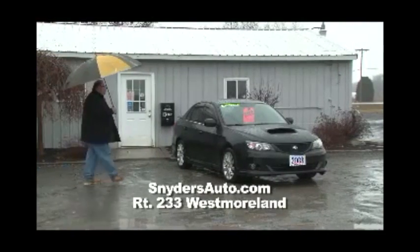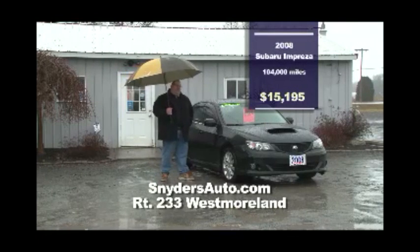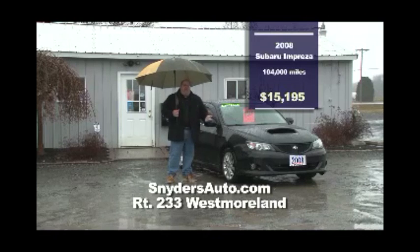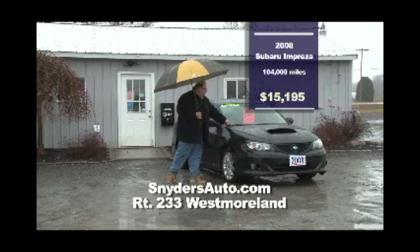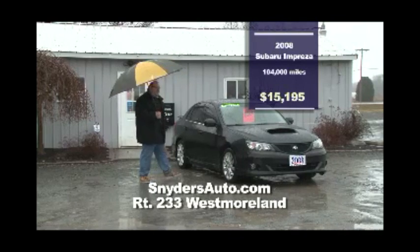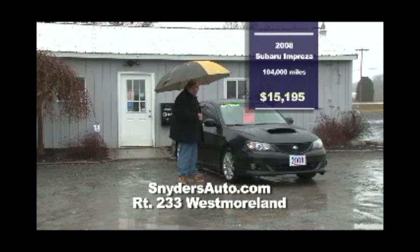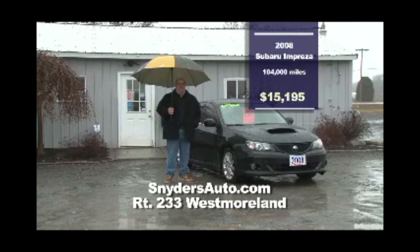Next on the lot we have this 2008 Subaru Impreza WRX Turbo. If you have problems dating, this is the car for you — this car is hot. You want to talk about fast, you want to talk about great handling? This is the car. Just over 100,000 miles, heated windshield — this is a sharp-looking vehicle. It's a five-speed — it will go down the road. $15,195. You might get a date out of it.